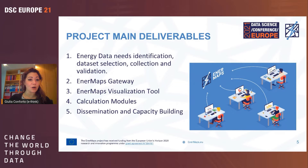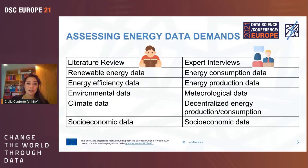The main project deliverables are: identification of energy data needs among users; dataset selection, collection, and validation; development of the gateway and the visualization interface; development of the calculation modules — currently five, but potentially many more; and of course dissemination and capacity building.